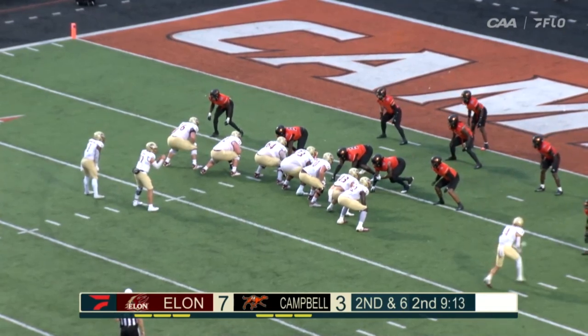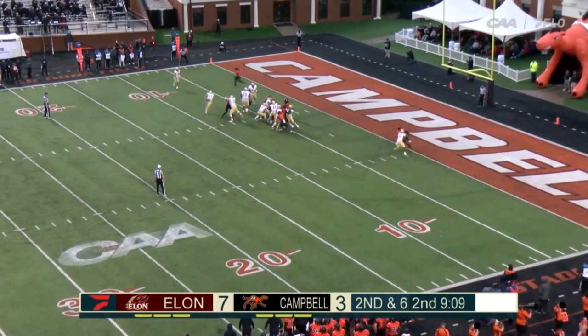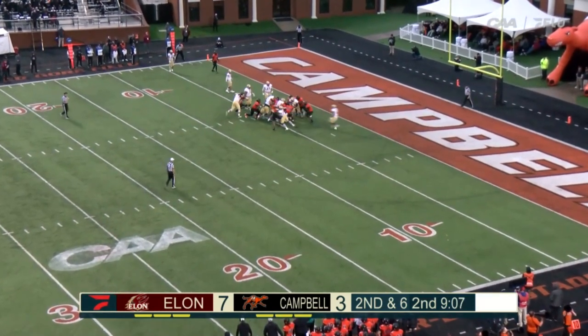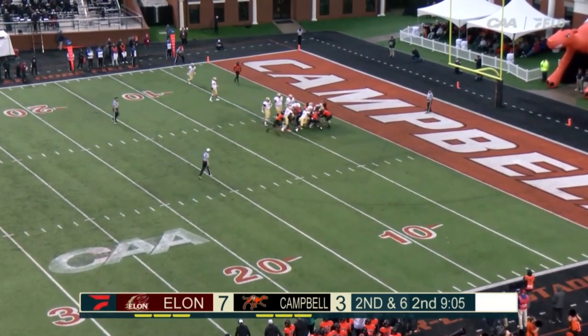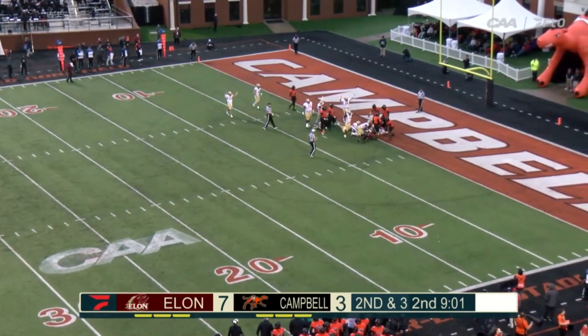Gilbert, the left tackle, 6-7, 3-16 — there he is on the left side, number 76. He paves the way for Hampton, who runs into that big line. They're going to pull him a while and keep going with him all the way into the orange end zone.